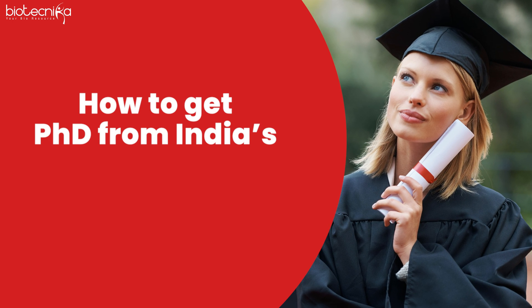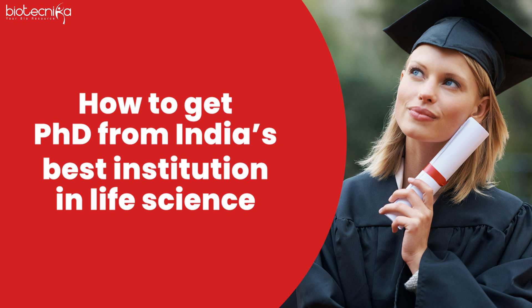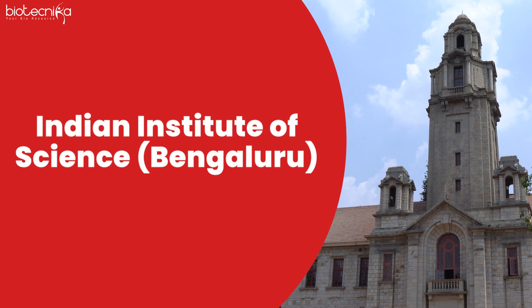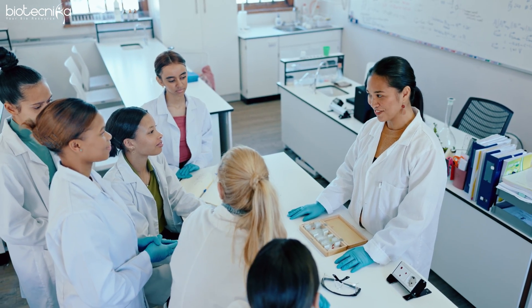How to get a PhD from India's best institution in life science — the Indian Institute of Science, Bengaluru. This is a dream institute for many. In today's video, we're going to break down the entire process so that you are very clear about how to get in, how to start working, and how to get a PhD from IISc Bangalore.